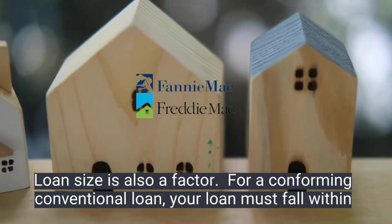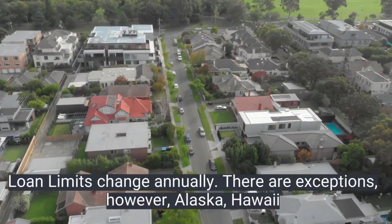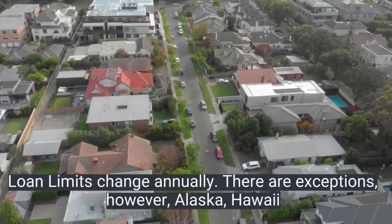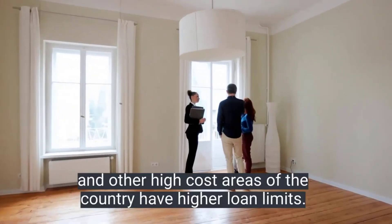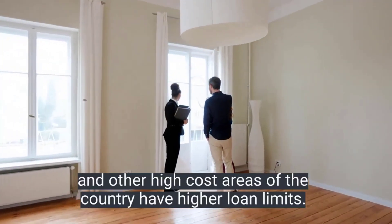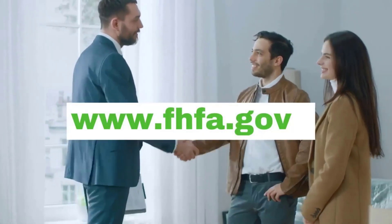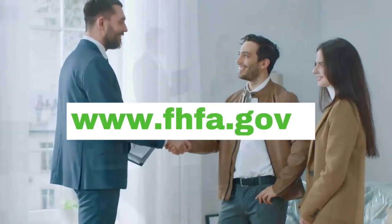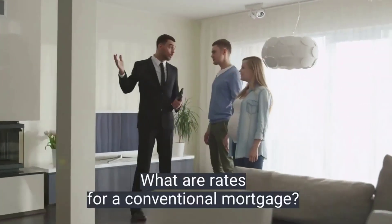The loan size is also important. For a conforming conventional loan, your loan must fall within the loan limits set by Fannie Mae and Freddie Mac. The loan limit changes annually. There are exceptions, however — Alaska, Hawaii, and other high-cost areas of the country have higher loan limits. To see loan limits for your area, visit the Federal Housing Finance Agency website.